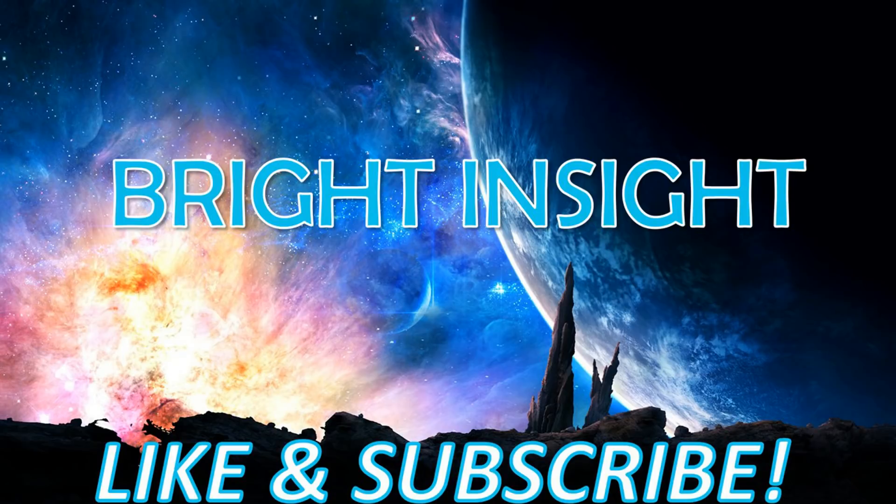Leave me a comment and let me know what your thoughts are. Like and subscribe. I'm Jimmy, this is Bright Insight — many more videos to come on a whole wide variety of topics. Take care, everybody.